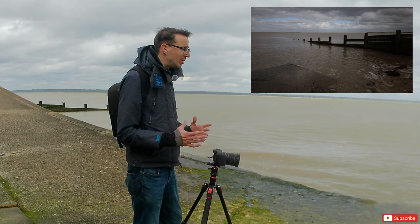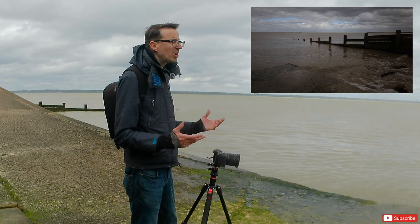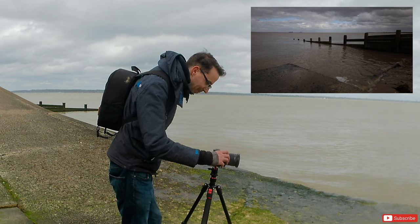It might also be a case of switching to my eight-stop ND filter — I've currently got the ten-stop ND filter on. It's around one or two o'clock in the afternoon, so with the amount of light available, the ten-stop is going to be the best to use.